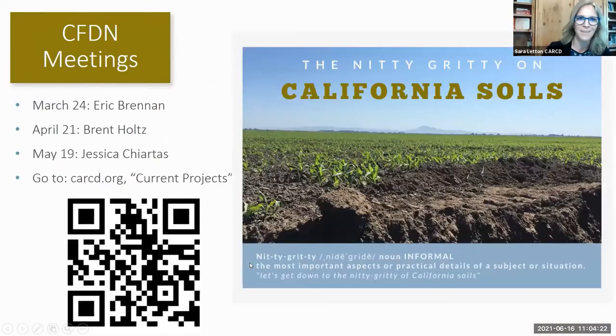It will also provide practical learning opportunities while fostering the formation of local connections. We are designing this around a hubs idea in regions, and the idea is to scale the adoption of conservation practices around the state. You are attending the fourth in a series of four presentations by the CFDN. In March, Eric Brennan presented on what happens to soil when you add compost and cover crop. Brent Holtz presented on whole orchard recycling. Jessica Chiardas presented on how to take a great soil sample. And today we're going to be hearing from Dr. Jennifer Moore about soil microbial dynamics.